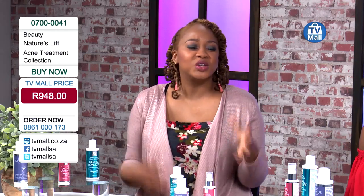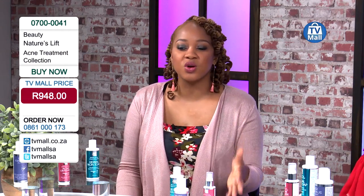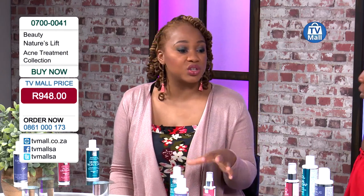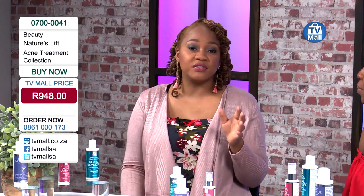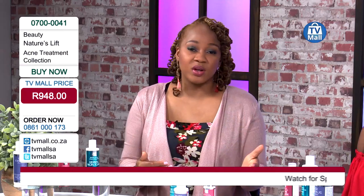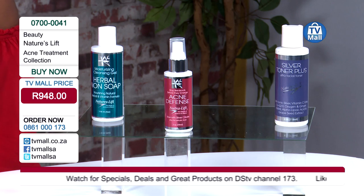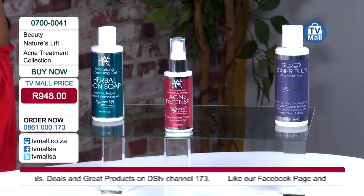We're not just looking after you right now - we're giving you a long-term solution and long-term good skin. It's valued at 948 Rand but here at TV Mall we're about giving you great prices, so stay tuned for our slash price to find out how much you're saving. In studio we've got the herbal non-soap, the silver plus toner, as well as the acne defense lotion to get rid of breakouts now and in the future. Let's break down each element - starting with the herbal non-soap.